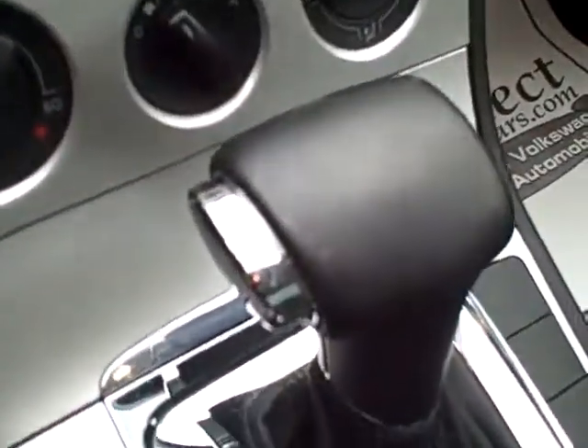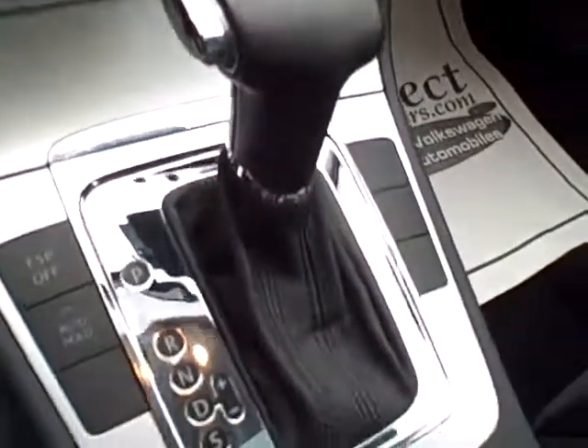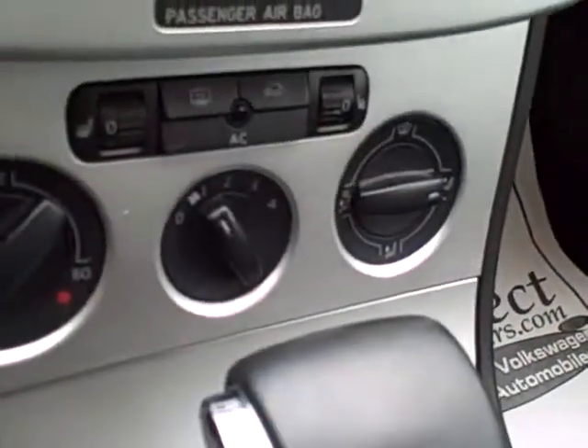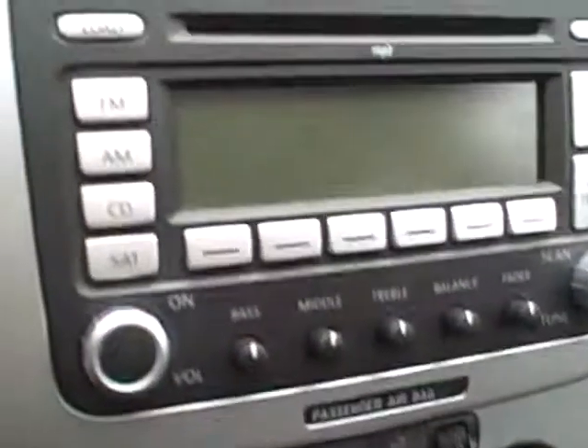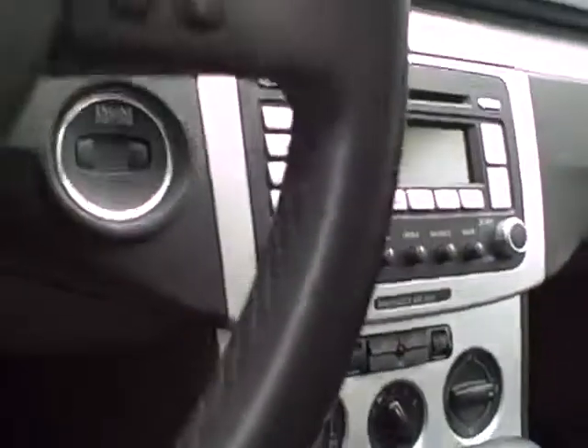Wonderful leather-wrapped steering wheel, leather seating, paddle shift, full power for the driver, Tiptronic automatic — which means you can move the shifter over and shift manually. ESP is traction control, heated seats with separate controls for driver and passenger, and a stereo that's CD and MP3 capable.